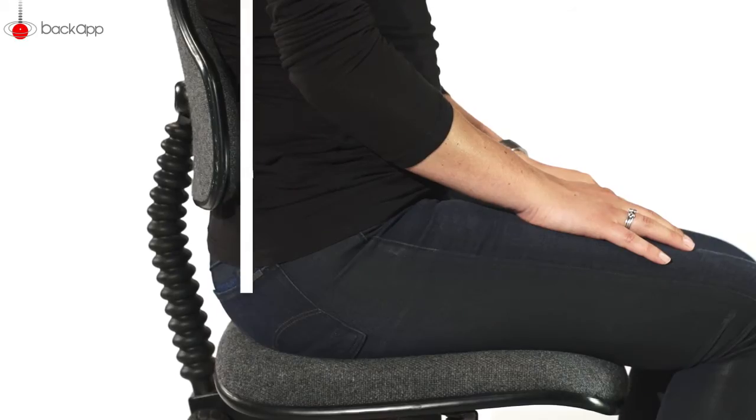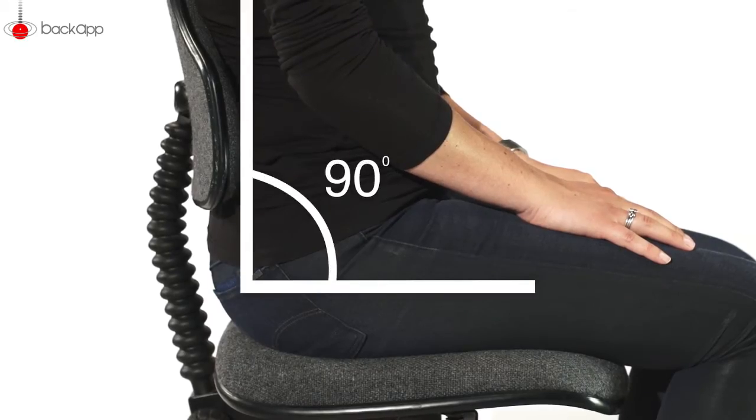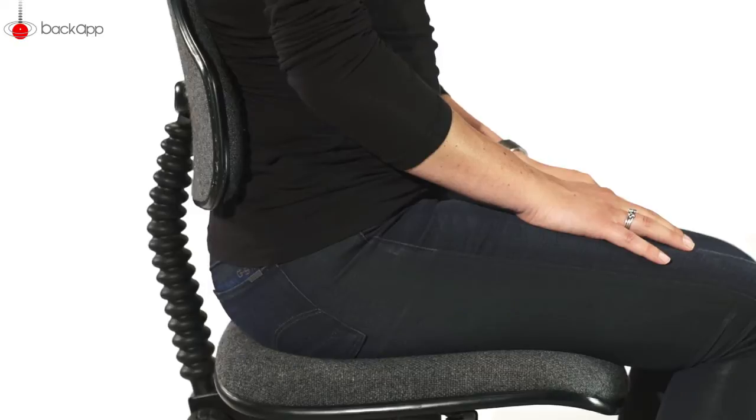Now you're in a position that should be anatomically correct. But when you sit with your hip at an angle of 90 degrees, you use your back muscles very statically. It's very hard for muscles to work this way. Soon you'll be tired and will need to lean on the backrest so that your muscles can relax.